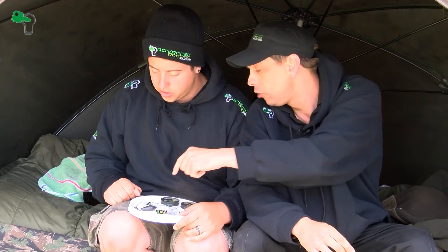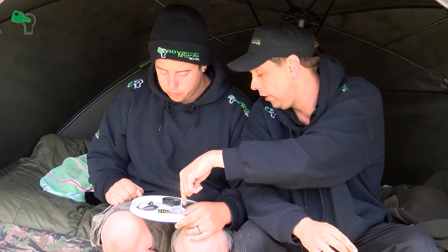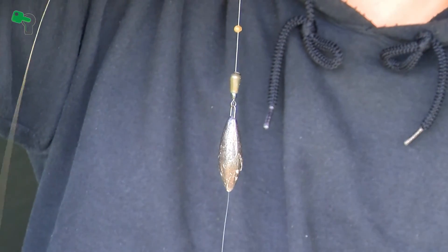Would you be able to talk me through the bits you've used to tackle the lake bed and result in that two-fish hit this morning? I've gone for a helicopter setup — two reasons: it's easier to get it out there, it's a better casting rig in my opinion. And I'm 100% confident it's sitting out there nice.